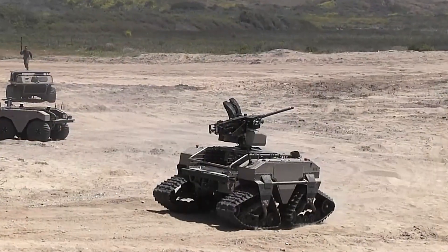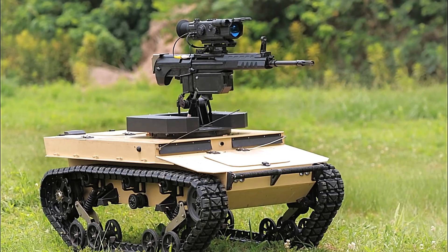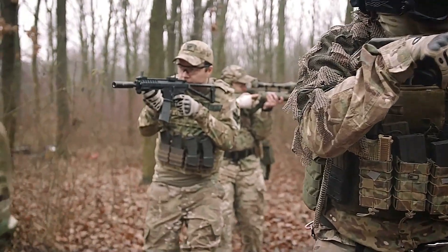Its maximum speed is limited to 10 miles per hour, but this is compensated for by its impressive durability and resilience. Its primary objective is to mitigate risks and neutralize threats to Marines in combat situations.